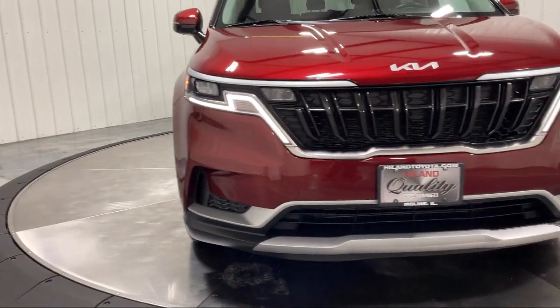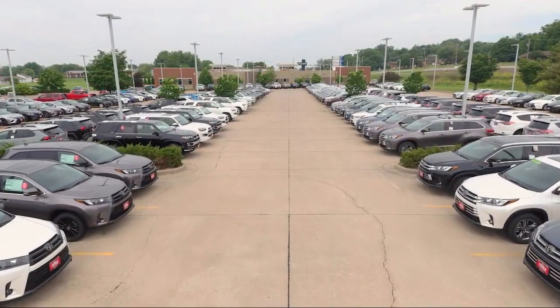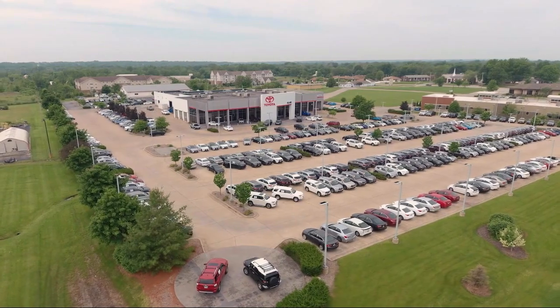Plus, Highland Toyota will pay top dollar for your trade. Visit our friendly and knowledgeable staff today at our dealership on John Deere Road and 53rd Street Moline, or online at highlandtoyota.com. We've got the inventory!